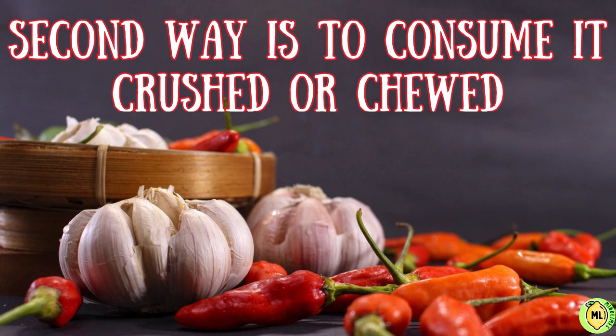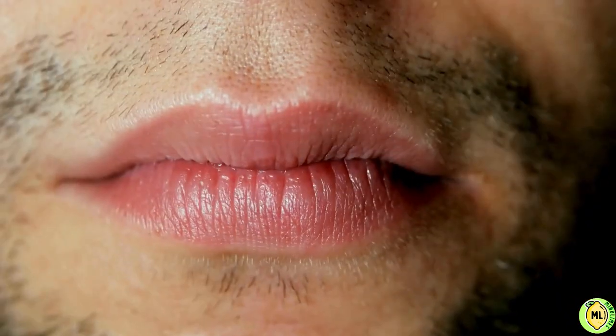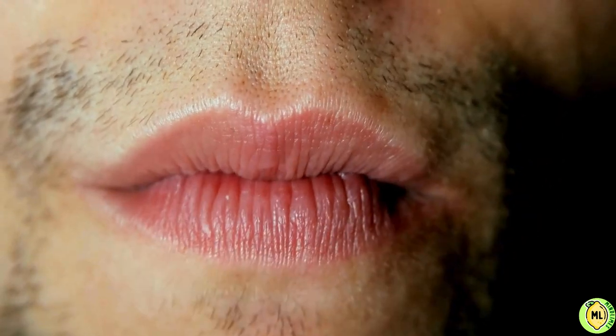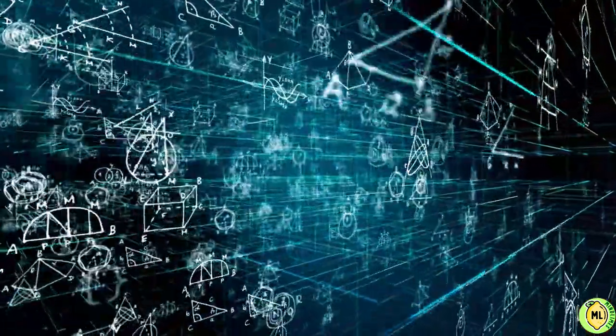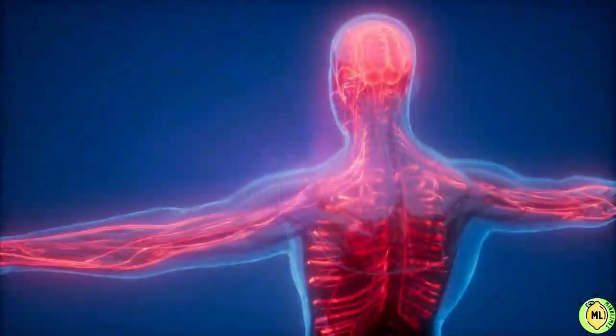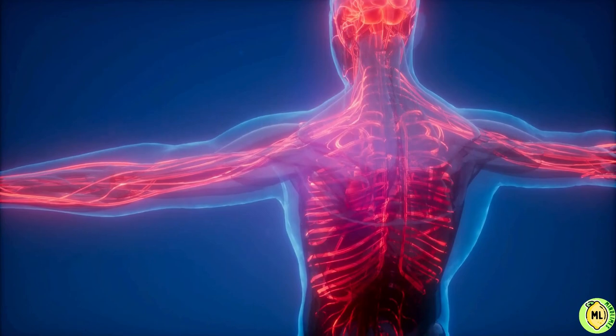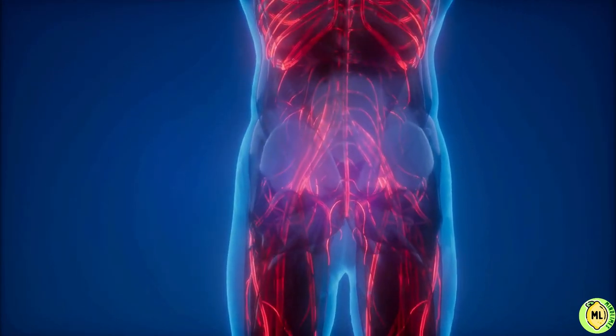The second way is to consume garlic crushed or chewed. When you crush or chew your garlic, it will emit a distinctive garlic smell due to the disintegration of allicin, and thus its usefulness is greatly reduced. But fortunately, it brings out many organic sulfur compounds and antioxidants that are related to stimulating blood circulation and the heart, as well as regulating the level of cholesterol and lowering triglycerides.